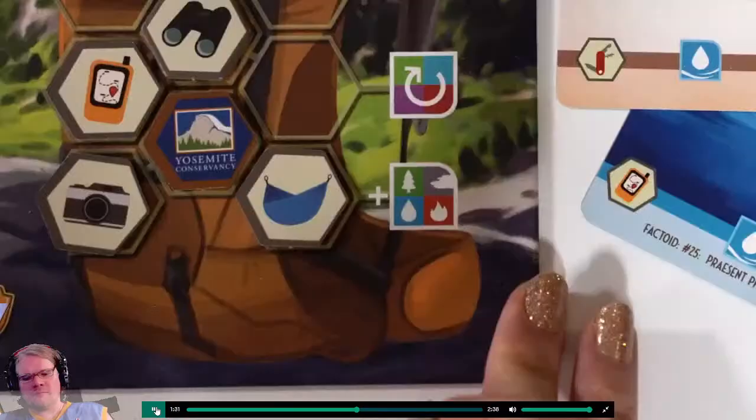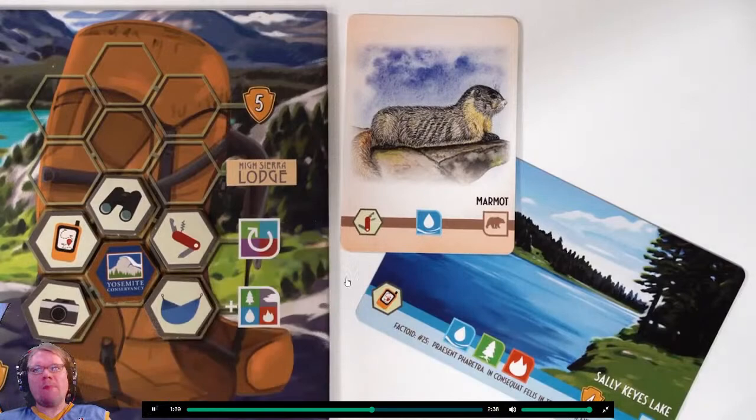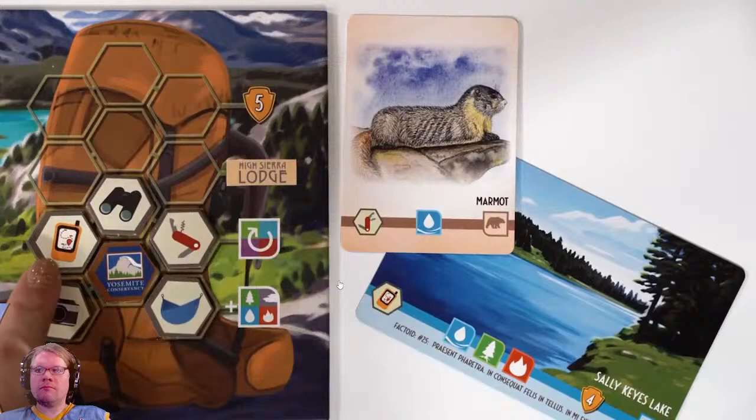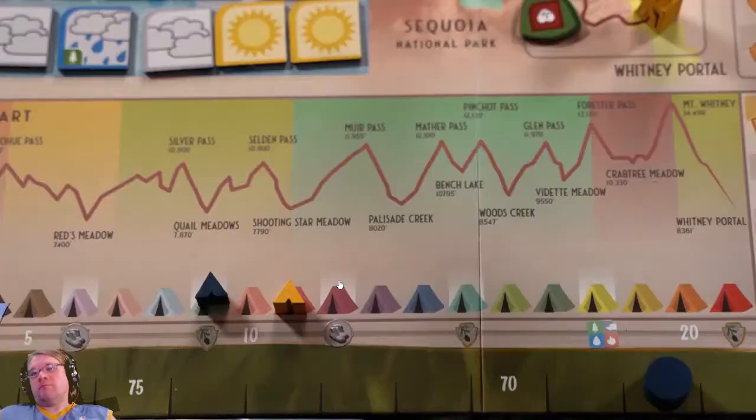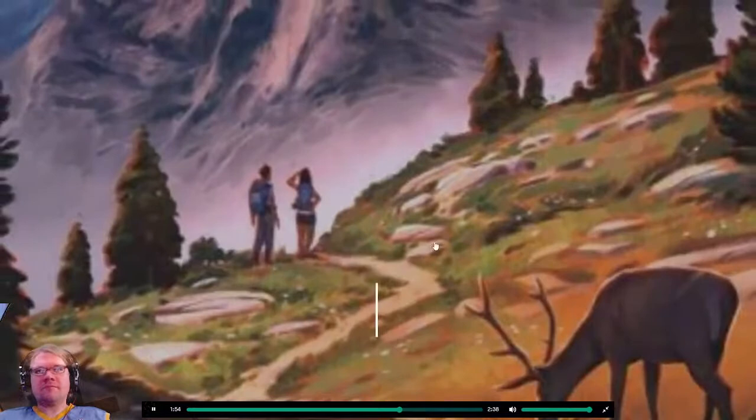Field guide cards, landscape cards, and trail cards all contain backpack items or patches on the lower left banner. Players want to fill their backpack with useful items by playing these cards. If a player plays a card with a backpack item they've already equipped, they can climb the elevation trail once, potentially gaining additional bonuses along the way.